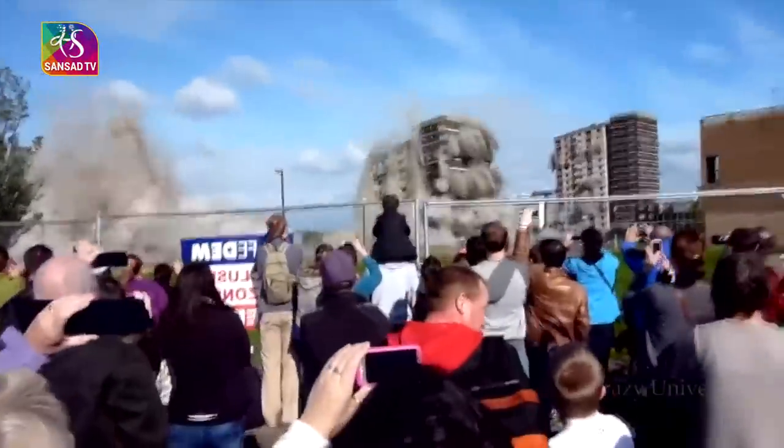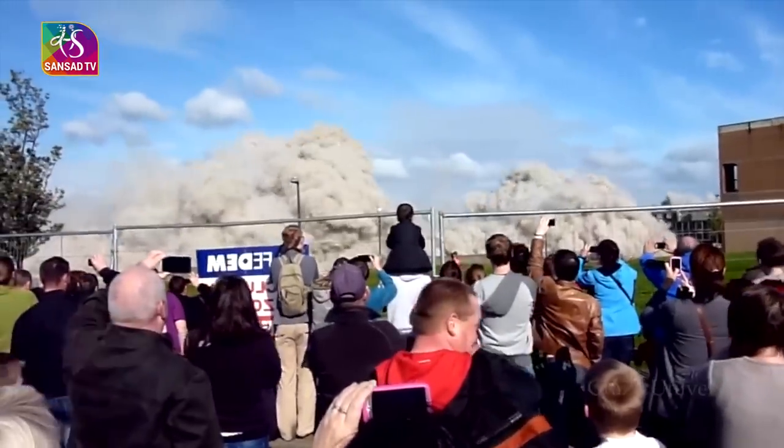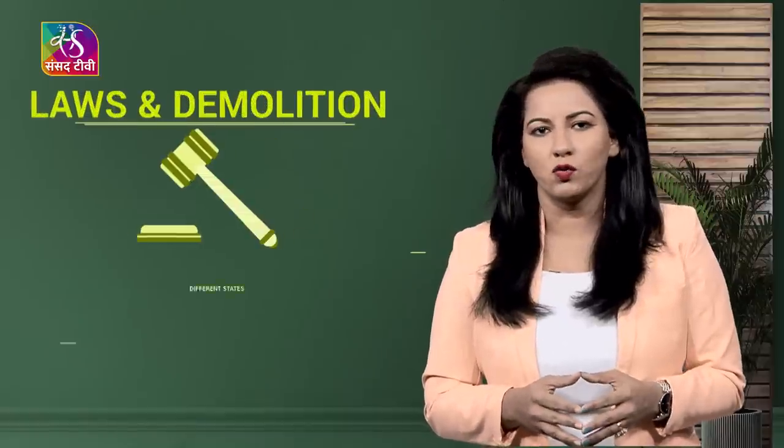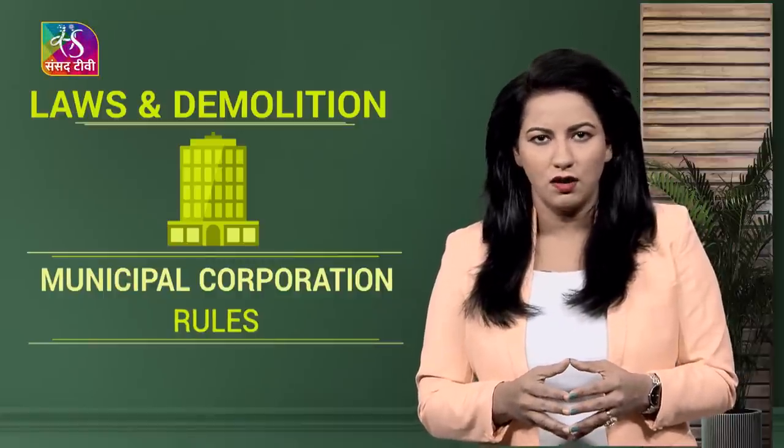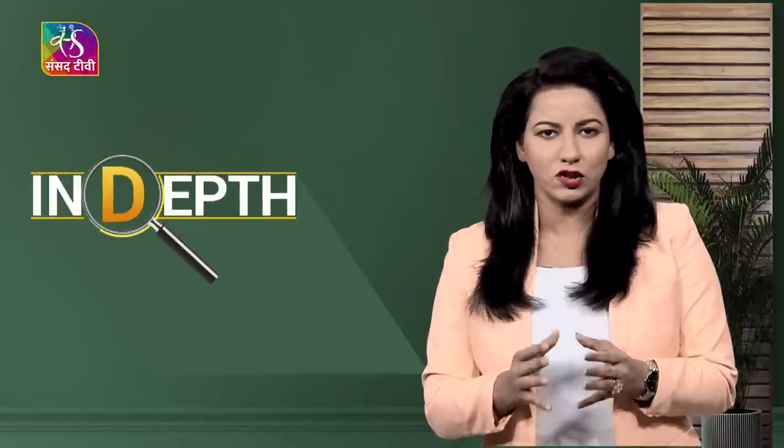The contractor who demolishes the building is responsible for removing the debris. So what does Indian law say? Under municipal corporation rules — which differ across states — the government can demolish private property if it is an unauthorized construction on government land, encroaches on someone else's property, or violates regulations. For instance, Uttar Pradesh authorities carry out demolitions under Section 27 of the UP Urban Planning and Development Act of 1973, while Section 343 of the Delhi Municipal Corporation Act 1957 lays down rules for demolition in the national capital.